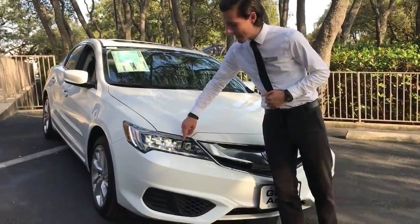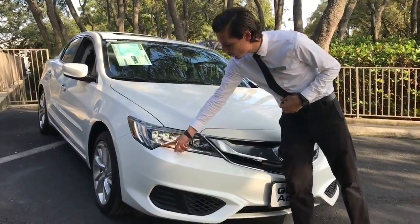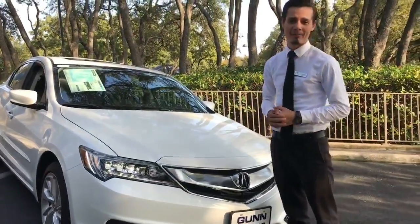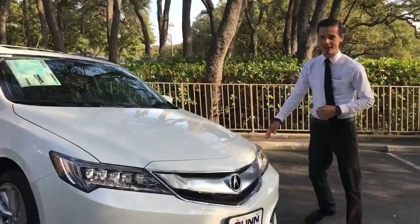Starting with the Acura Signature Jewel Eye LED headlights and a really cool daytime running light here that really pops at night. It does have standard alloy wheels and a ton of cool features on the inside.